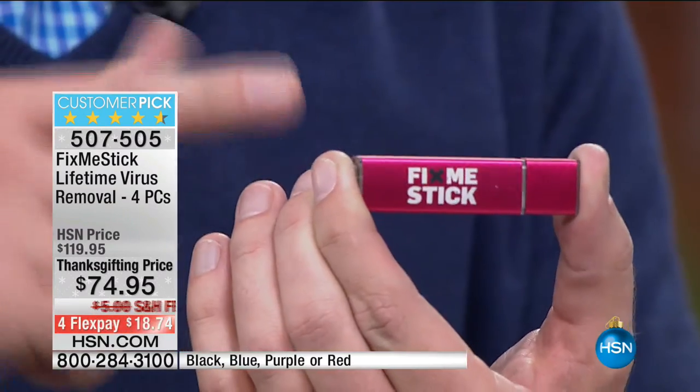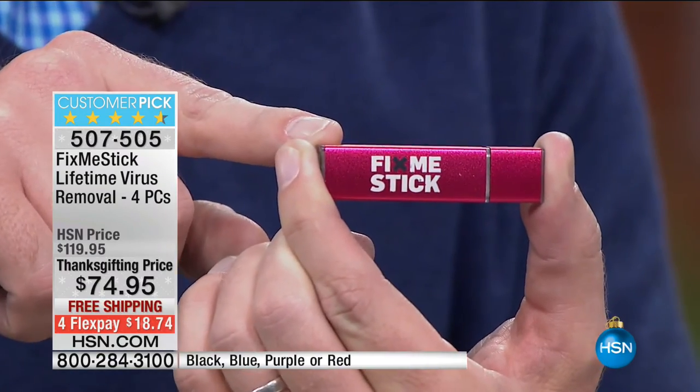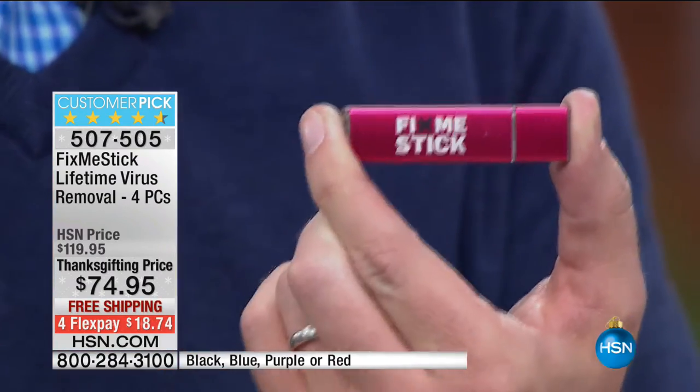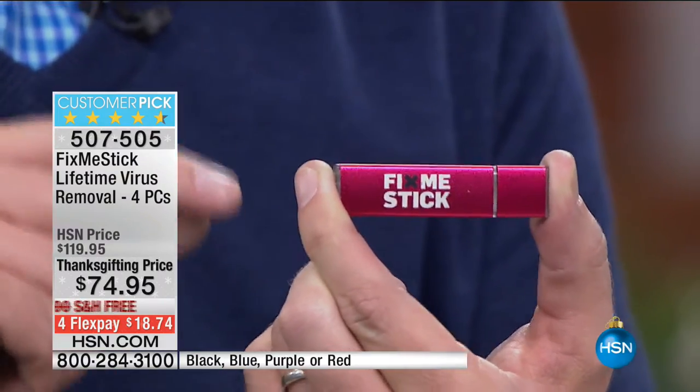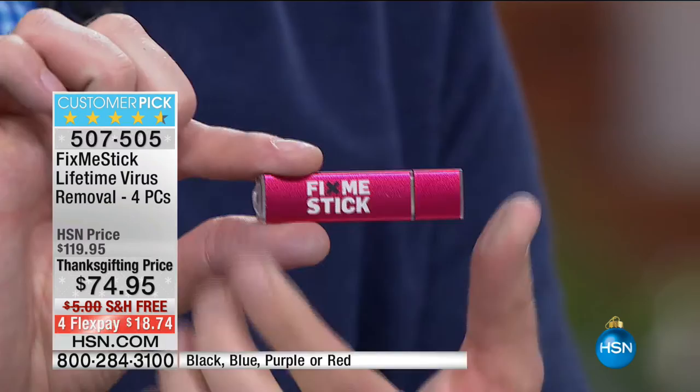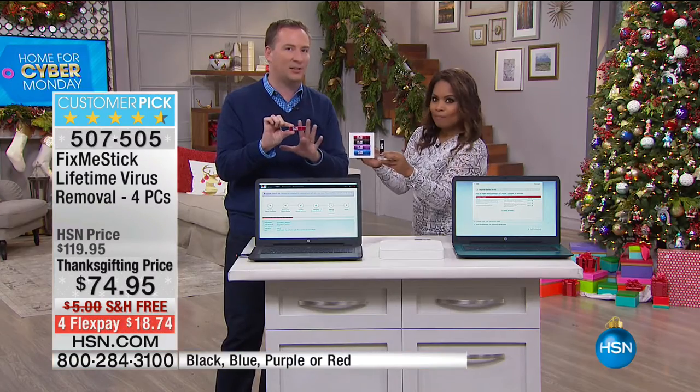We've never had a better price than today. It comes on a USB stick, and for the first time you're actually getting two USB sticks — a black and a choice of color. Each one has two licenses on it, and Marlo, this is good for a lifetime here at HSN.